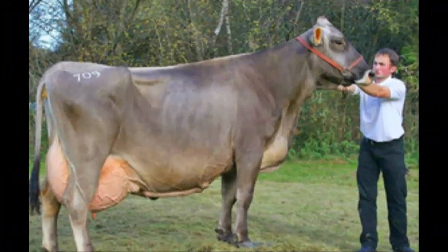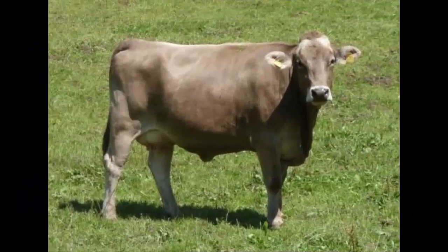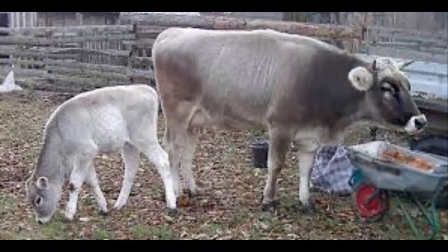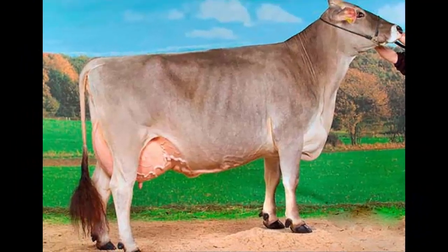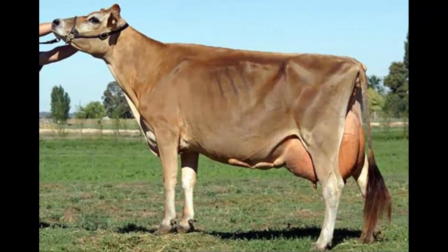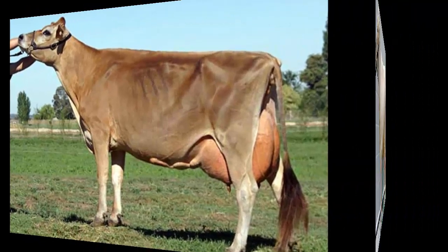Kostroma cattle are very hardy and long-lived animals. The cows are very good milk producers and some cows can produce milk until 20 years of age. Typical milk production varies from 3,900 to 5,000 kg with 3.3–3.6% protein and 3.7–3.9% fat content. Under intensive management, the cows can produce about 6,000 to 8,000 kg of milk per lactation, sometimes as much as 10,000 kg.